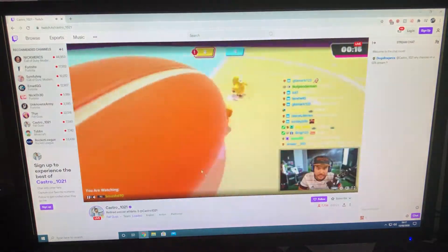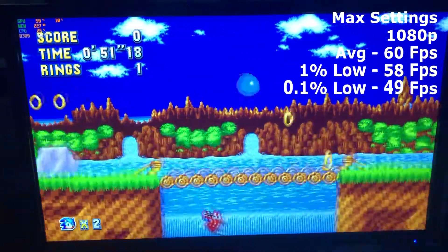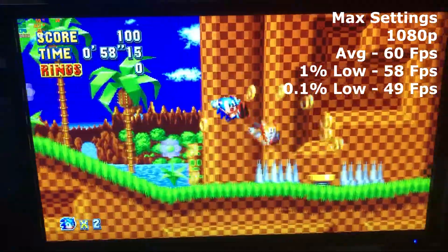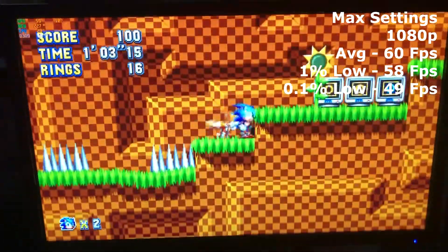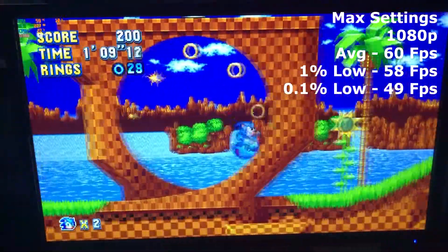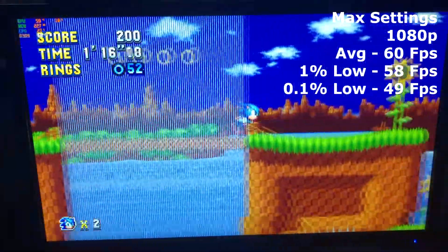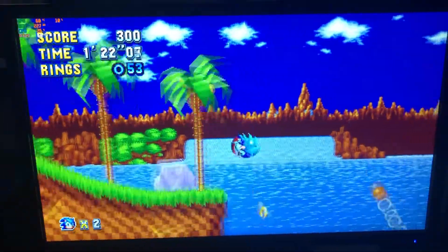The first game up was Sonic Mania at the highest settings at 1080p resolution. We saw an average of 60fps, a 1% low of 58fps, and a 0.1% low of 49fps — pretty decent for a newer basic game. There's a frame cap of 60fps on this game, which is why you don't see any higher, but there weren't many drops, so the game is definitely playable on this card.